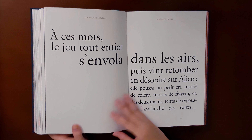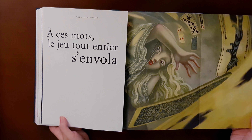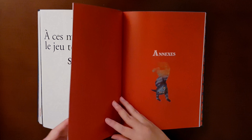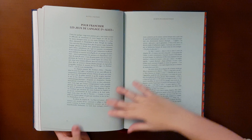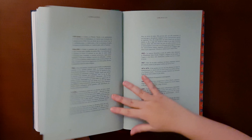At the end there is an annex containing information about Lewis Carroll and letters to him, and there's also some info about the illustrator. This too is, to me, a big plus.